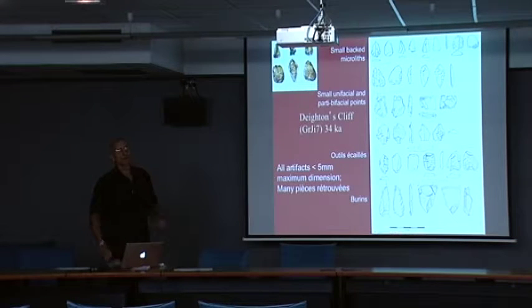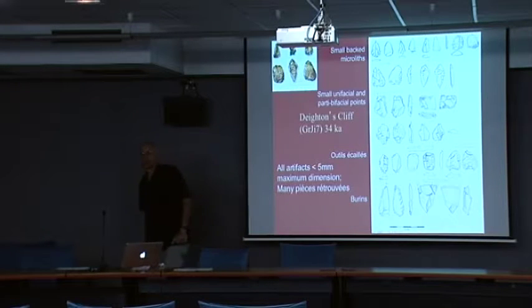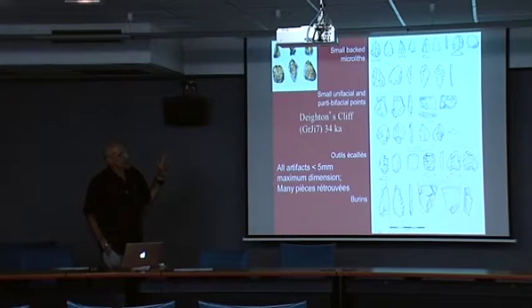This is a microlithic MSA or microlithic MSA-LSA, because the top two pieces in the center are fragments of backed pieces. Nothing in the site is bigger than five centimeters. It's kind of far away from all of the obsidian sources. The piece in the top left corner turned out to be a soft hammer uniface trimming flake that's been utilized — that semi-circle is actually the platform. There are also burinoid cores, nucleiform burins, some bipolar pieces.